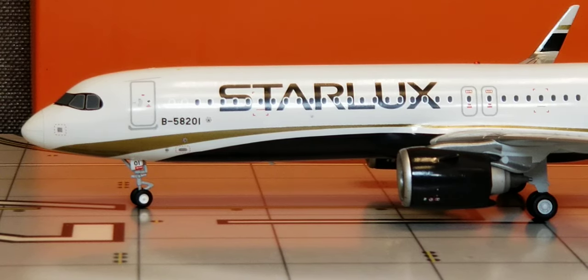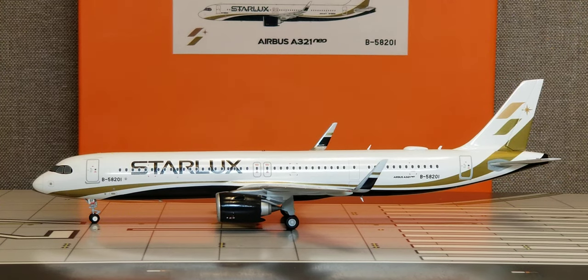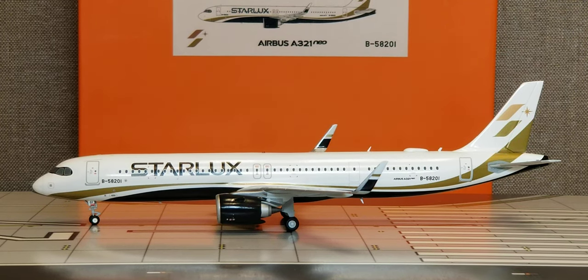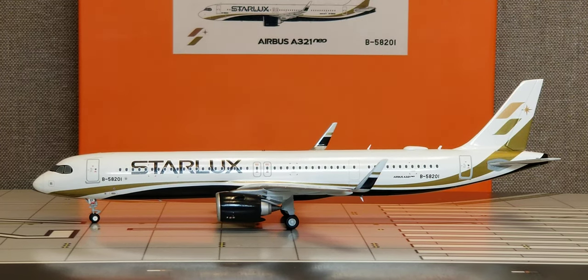Right below the business class windows and to the right of the L1 entrance door is the actual registration ship number — Bravo dash 58201. This aircraft is the very first aircraft that actually entered the Starlux Airlines fleet, and the first test flight on this aircraft took place on October 23rd, 2019.